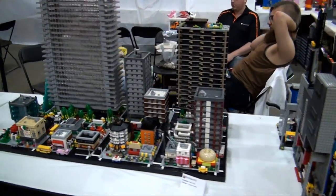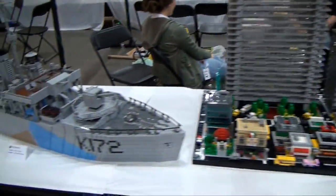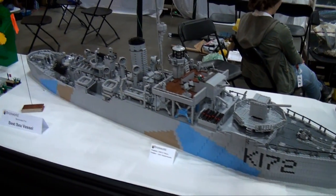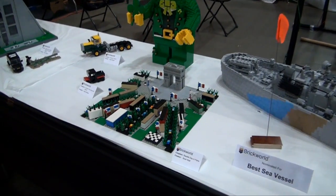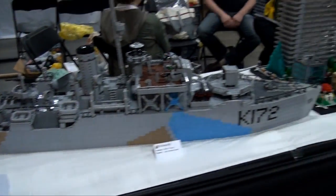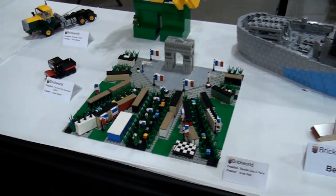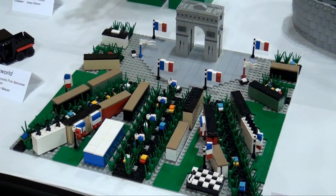Along here, Toro City — some cool little builds there. This is the HMCS Trillium, nominated for Best Sea Vessel. A lot of great detail there, the way they did the colors and the hull and everything. Along here, Bastille Day in Paris — a neat micro build, a different micro build you don't see a lot like that.